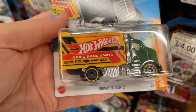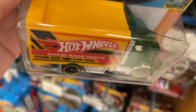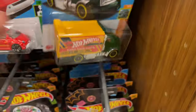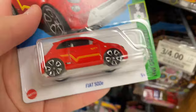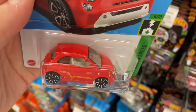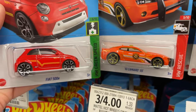Gold wheels with really thin five spokes — looks really good, that's a really cool looking Camaro. The Highway Hauler again with the Rapid Race Parts and the Hot Wheels logo — that looks pretty cool. The last one had the box in white I believe. And here's a Fiat 500E in the latest color we've been getting around here — very nice, it's a red.